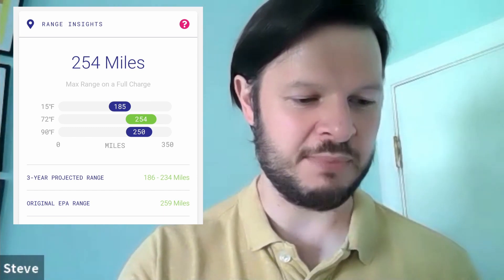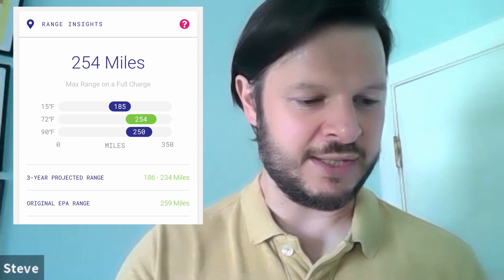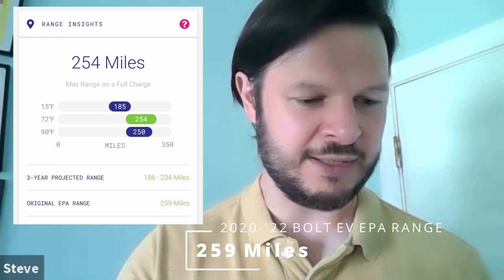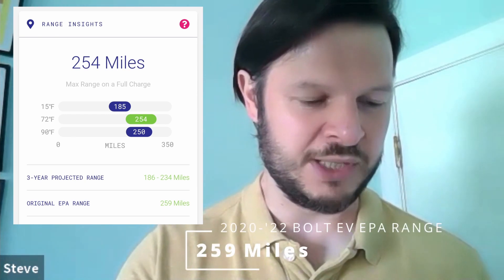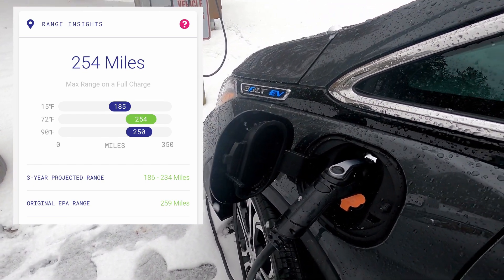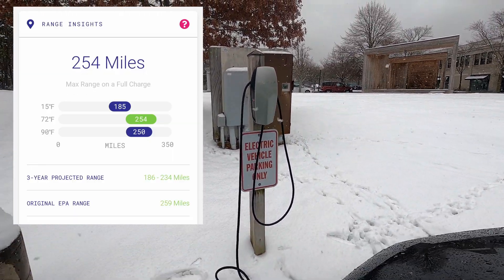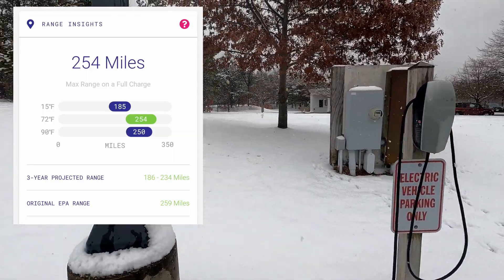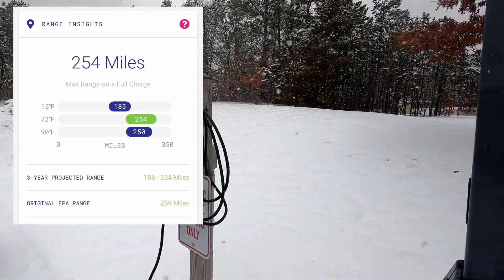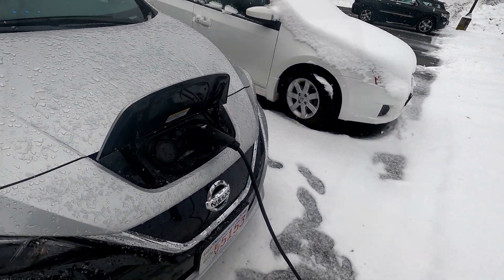So you can see what we're talking about here. It begins with 'My Range Insights,' showing 254 miles, which is right on the EPA target — a little bit below, but bang on considering we've just been through winter. It gives a breakdown of different temperatures, which is pretty accurate. The worst we see in Massachusetts is maybe single digits Fahrenheit, and it's showing around 185 miles at 15 degrees Fahrenheit, which matches what we just went through in winter.